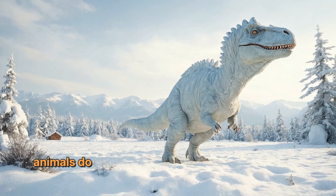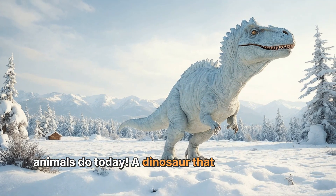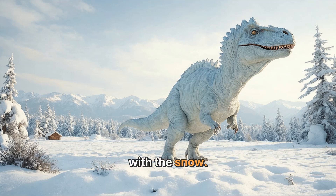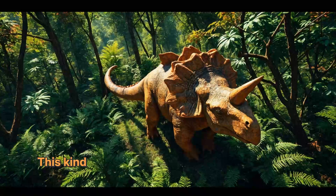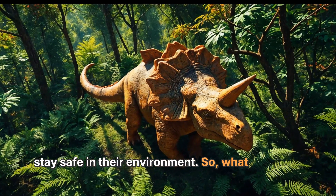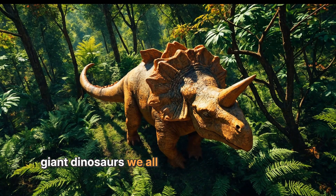Another fun fact is that some dinosaurs might have changed colors with the seasons, just like some animals do today. A dinosaur that lived in a snowy area might have been white during winter to blend in with the snow. This kind of color-changing ability helps animals stay safe in their environment.